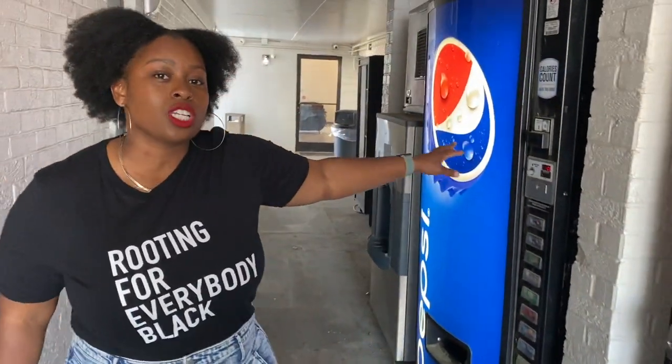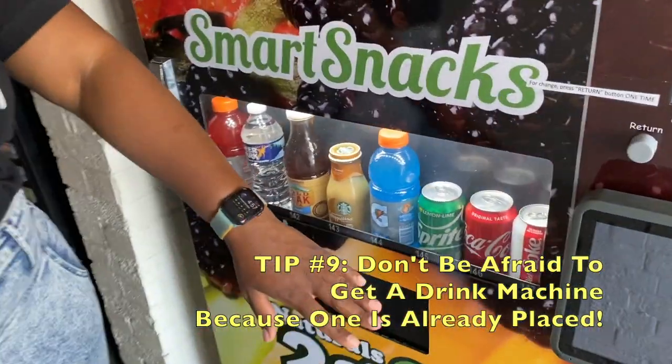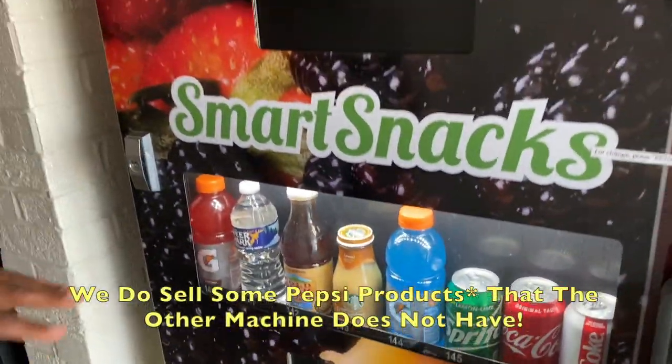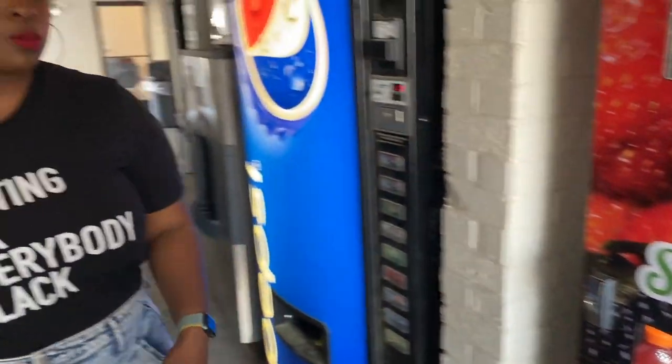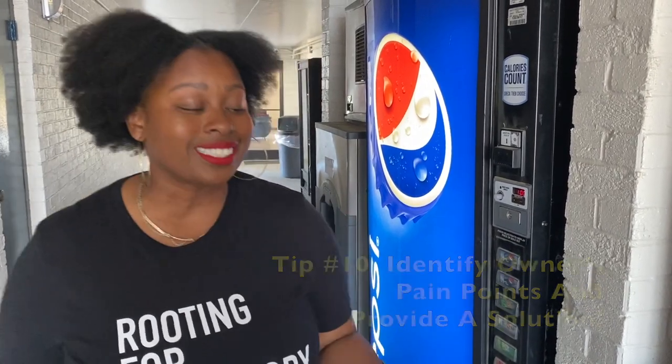This is a Pepsi machine — not our machine, it's the hotel owner's machine. Part of the deal we made with the hotel owner was that since he sells Pepsi products, we would sell Coke products. So we have Sprite, Coke, and Diet Coke, plus some non-carbonated options, because those aren't provided here. We haven't seen any coffee, Gatorade, tea, or water available anywhere else at the hotel, so this was the perfect opportunity for us. You want to look to see what's missing — find where people's needs aren't being met so you can slide your way in. That's exactly what we did here.